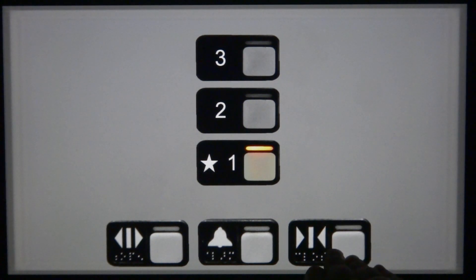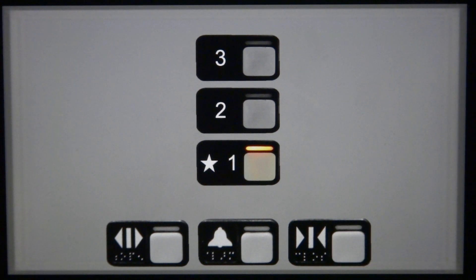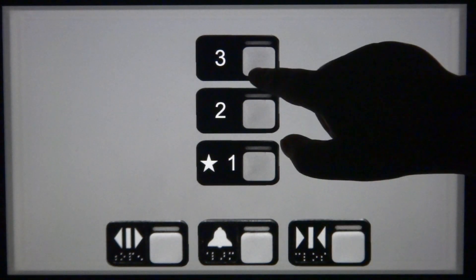HT — door closed doesn't work, or empty. Here we are at 1, go to 3. Up, 3 is locked.